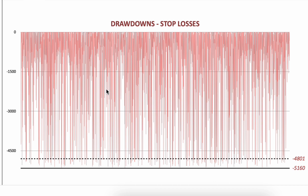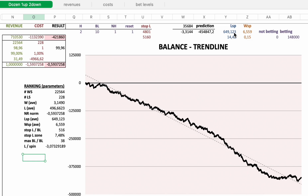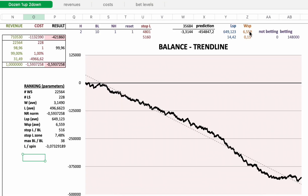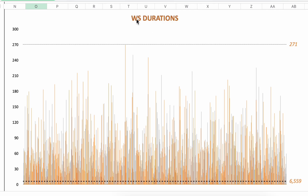Looking at drawdowns and stop losses: the stop loss zone, reference stop loss, and maximum stop loss. On average in an online casino, it will take 14 to 15 dealer sessions to lose your stop loss. Here are the durations of the losing sessions — how many spins it took to get an individual losing session. The average was 649.123 spins, maximum 4,196 spins. On average, it takes 6 to 7 spins to get an individual winning session.